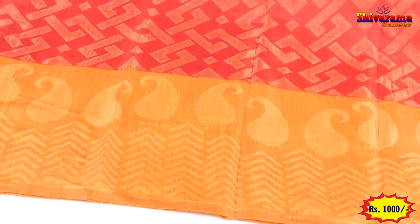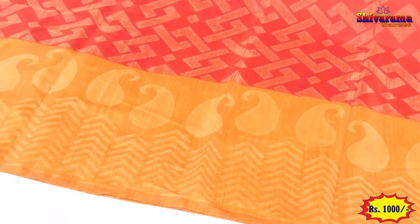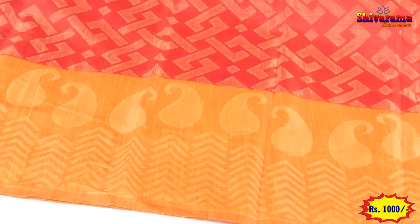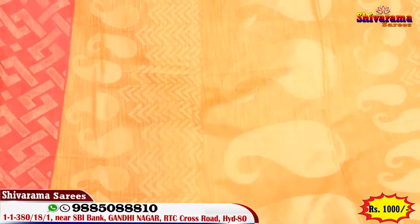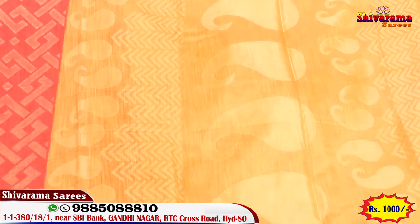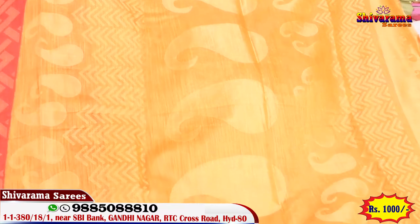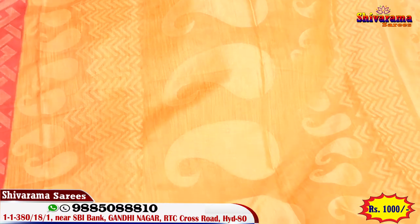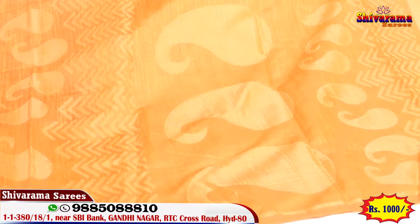In mustard, there is a border. This border is very beautiful - ten inches border. The pallu is also the same - one meter pallu, with border. Contrast pallu has the same design. The contrast pallu is also very beautiful. This saree's cost is very affordable - only a few hundred rupees.